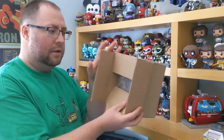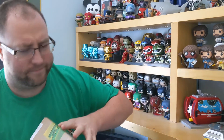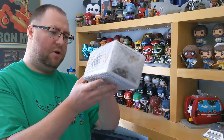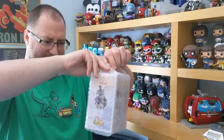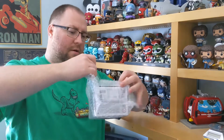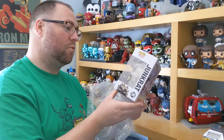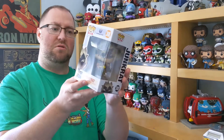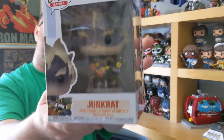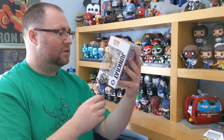We have bubble wrap. We have Junkrat from Overwatch — very well bubble wrapped, very happy with that. I don't play Overwatch, I've never played Overwatch. I know they did a couple of special editions of this one. Box is in good condition, quite an interesting looking pop. He's got one leg, but one leg is like a stump. So that is Junkrat from Overwatch.